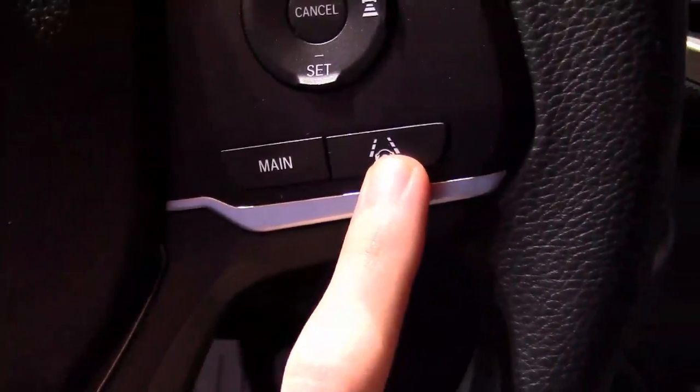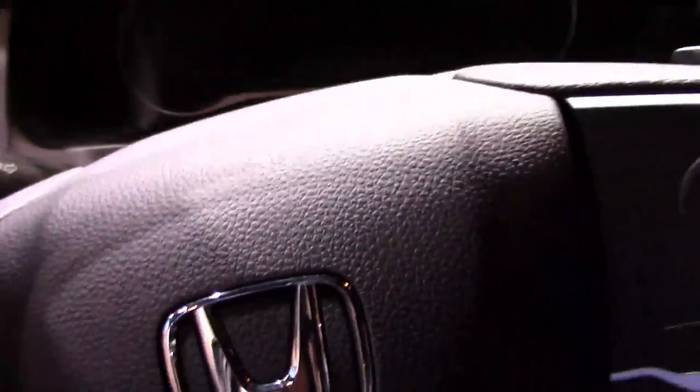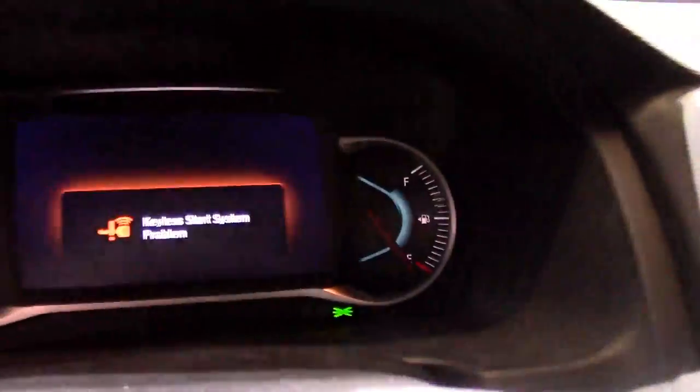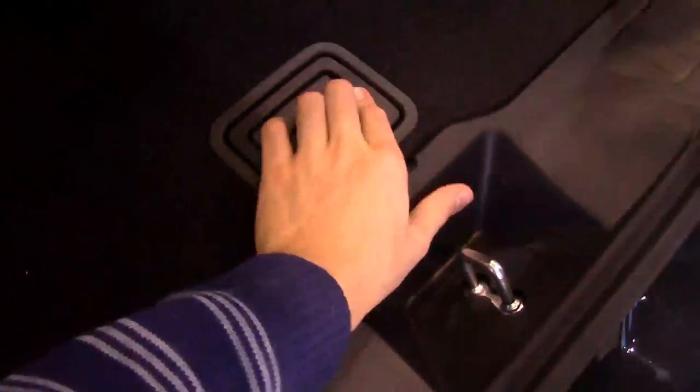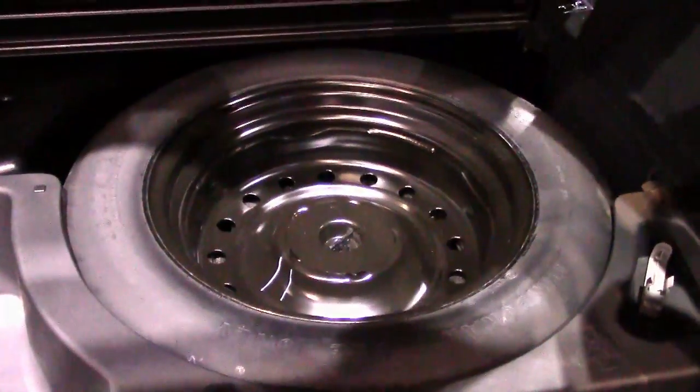Of course it has Honda Sensing with lane keeping assist and adaptive cruise control. It has the i-VTM4 all-wheel drive system, which is basically super-handling all-wheel drive but programmed differently. The Passport only has two rows of seating whereas the Pilot has three, but the Passport has more cargo space in the back. There's even an actual spare tire — unlike Acuras, which don't have one for weight savings.